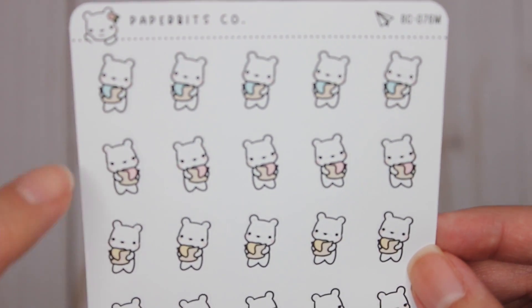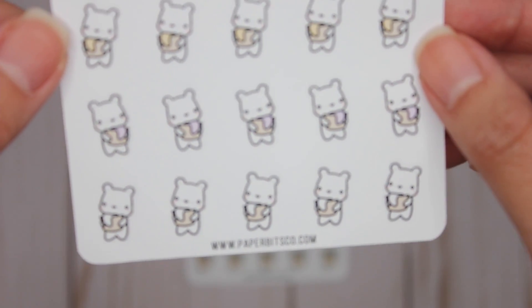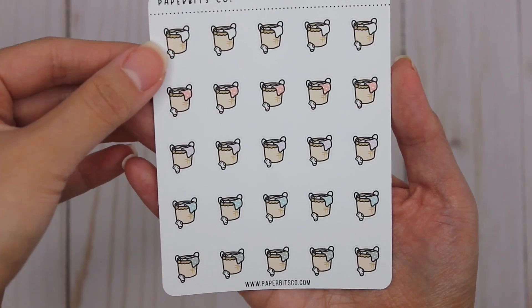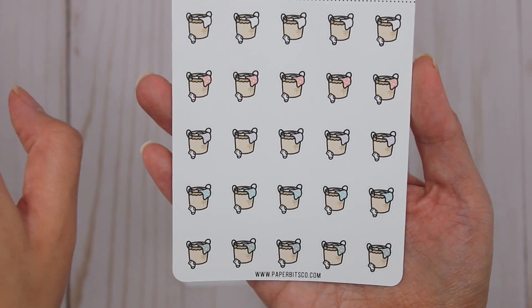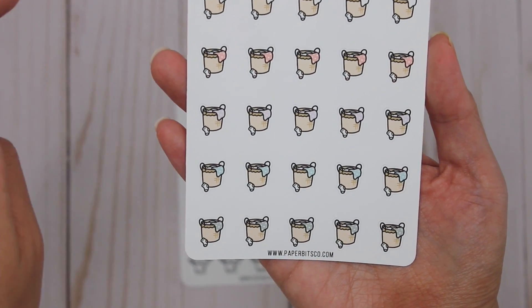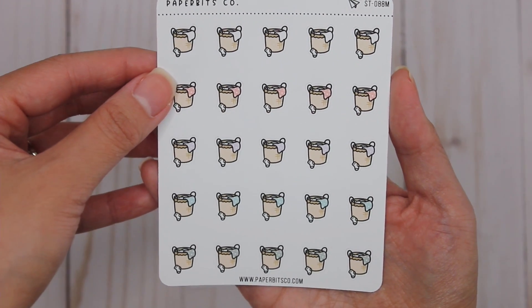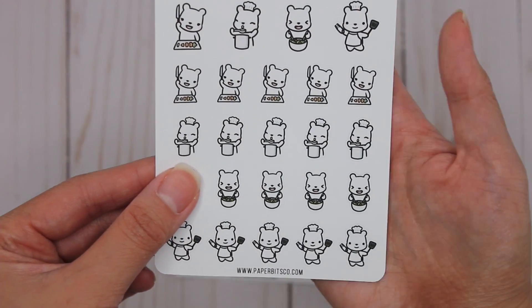Look at how adorable these are — there's different colors and they're facing different ways, and you get 25 on a sheet. Next is laundry baskets, because of course I can't get enough of laundry. It's nice to have a different emoji or little picture for laundry every week. I think I'm good for laundry ones for now!